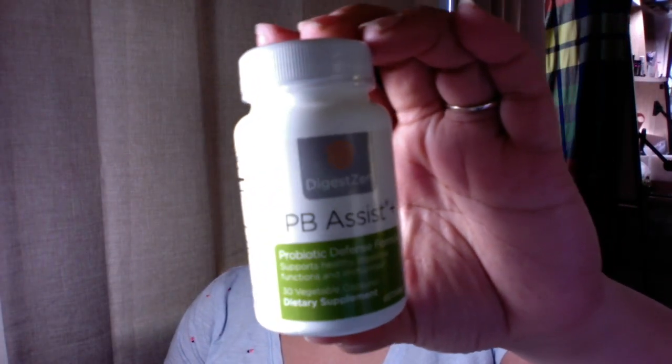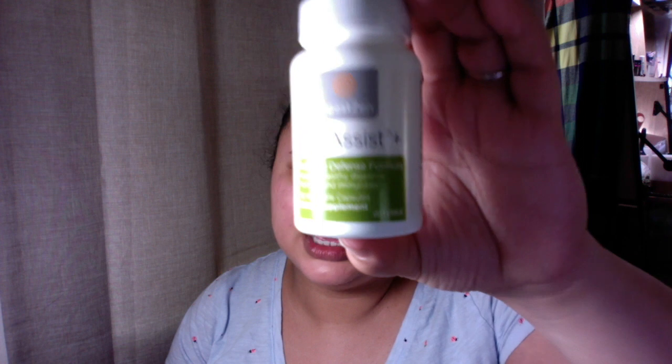There are only a few oils I would recommend taking internally and they're all doTERRA. I definitely wouldn't take anything not certified pure therapeutic grade and put that in your mouth - I wouldn't even put it on my feet. One I happen to have on my desk is Copaiba, but that's not part of the box. I'm very big on this probiotic.